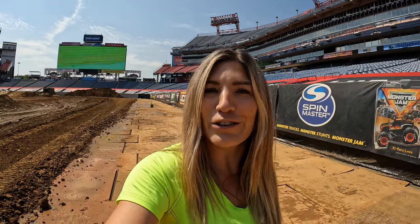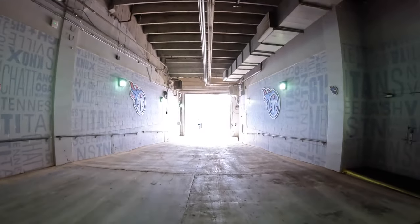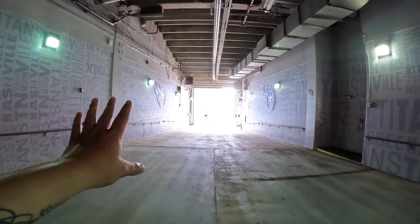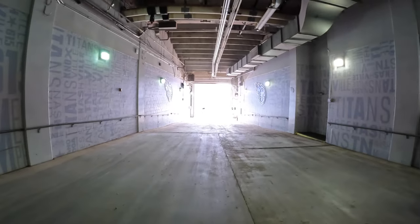In a couple minutes I'll go put my fire suit on, go sweat, and go for my practice pass. Wish me luck. This is the tunnel for the weekend — it's actually not too tight but it should be pretty fun. I've done it before so I know I can fit a Monster Jam truck in that tunnel.